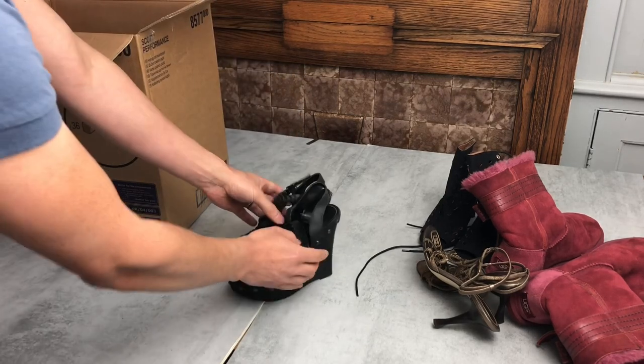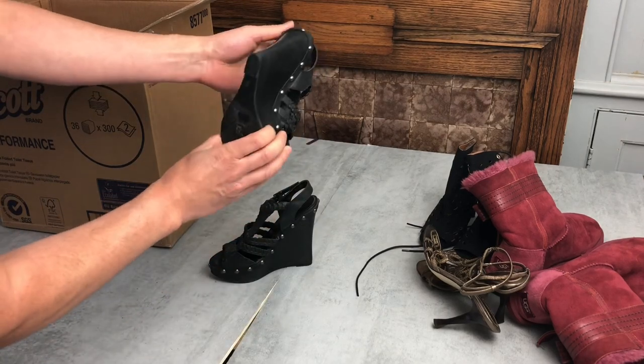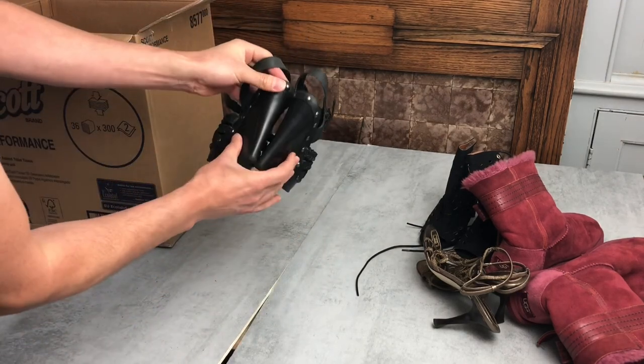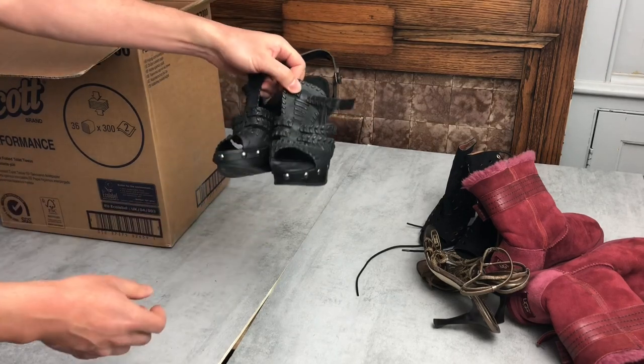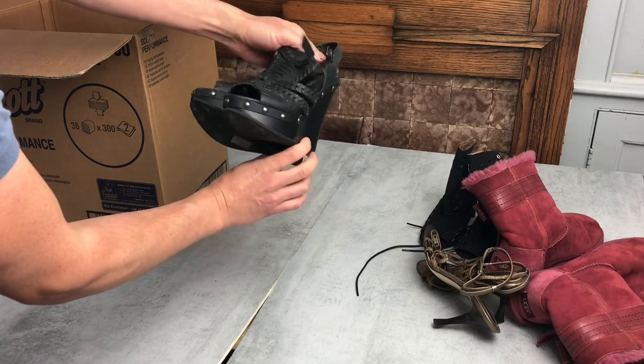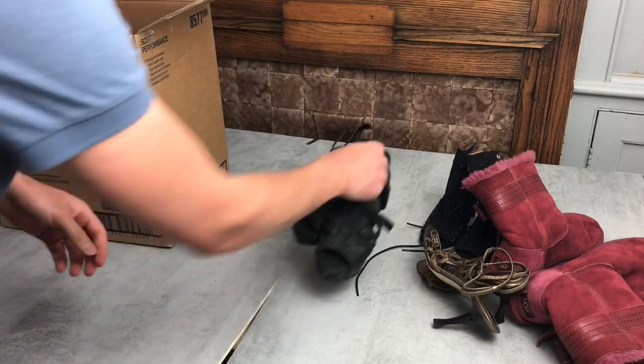I'm not a fan of wedges, but these are Aldo — Aldo is a pretty decent brand. They're decent quality and just need a bit of a clean up. I hate wedges but Aldo should sell pretty well, so I should be able to get around the £20 mark for those.